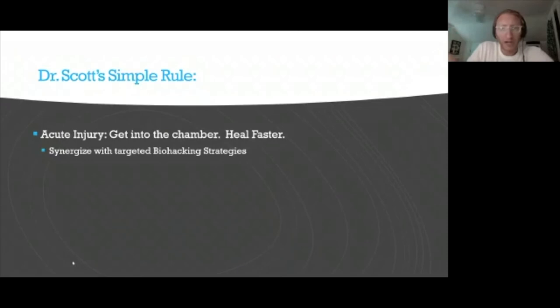My simple rules: if you have an acute injury and want to heal faster, getting into a chamber is going to help — the type of injury guides the best chamber choice. Central nervous system injuries may do well in soft chambers, but I generally prefer hard chambers even for acute injuries. You'll also want to synergize your hyperbaric therapy with targeted biohacking strategies — what I call the educated 'throwing things at the wall' strategy, done in a clinical and informed way. Acute injuries will improve because we decrease inflammation, deliver oxygen, reduce pain, release stem cells, and accelerate healing.